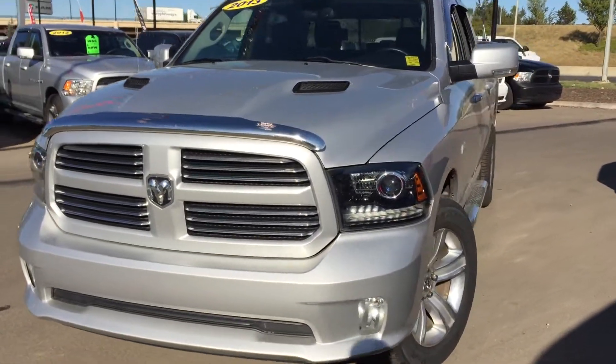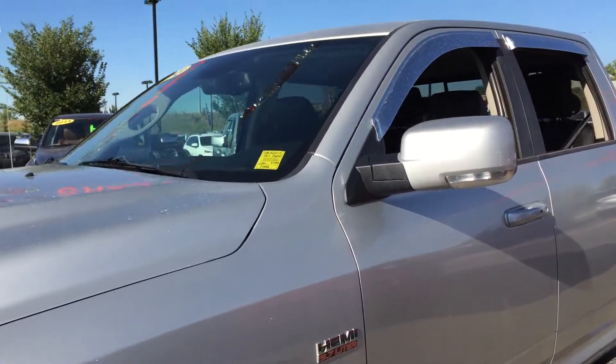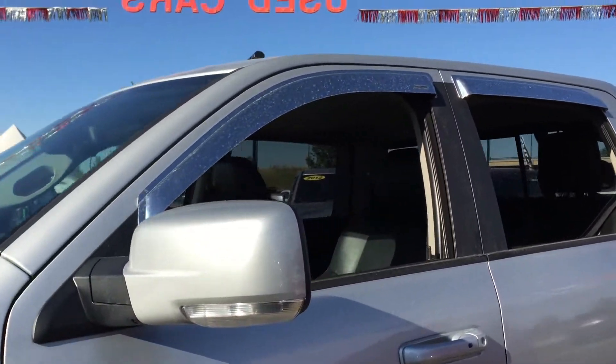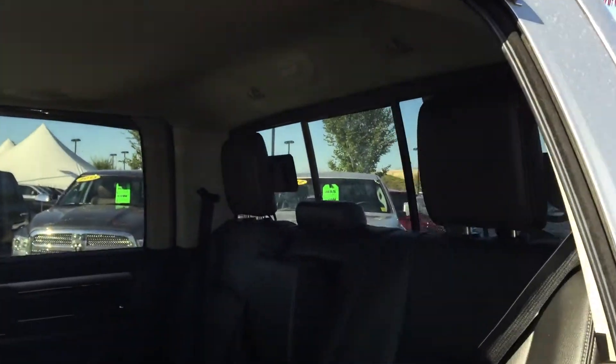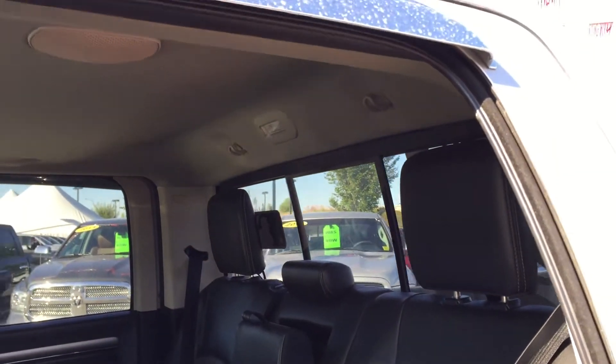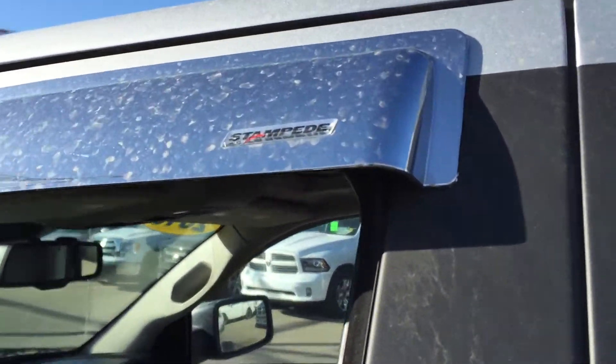What a gorgeous looking truck. As you can see all four of your windows roll all the way down. Your rear windows are tinted and you have a sliding rear window in the back, along with matching chrome.